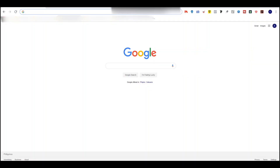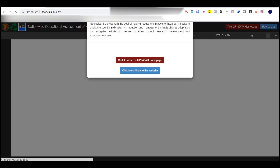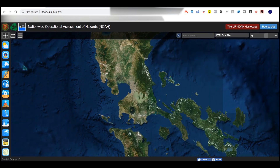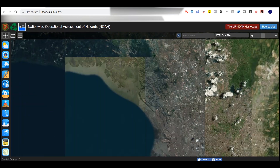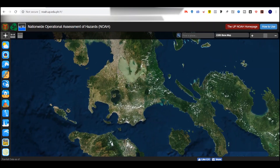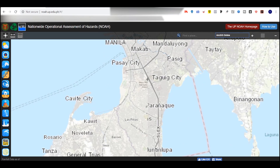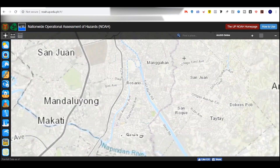The first step you're going to do is go to the NOAA website: NOAA.UP.EDU.PH. So you have this clear map of Metro Manila. You can actually view the whole Philippines from this beautiful map. Click this button right here — ARC GIS online. Pick this map so that you get to see the streets and you can see the exact address.